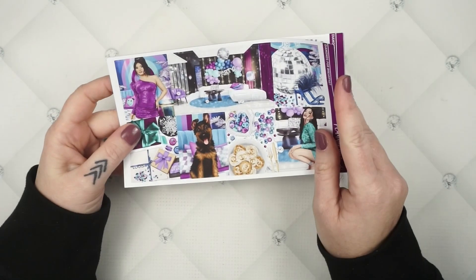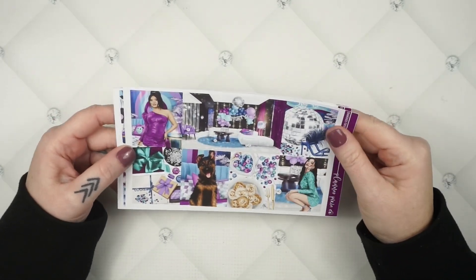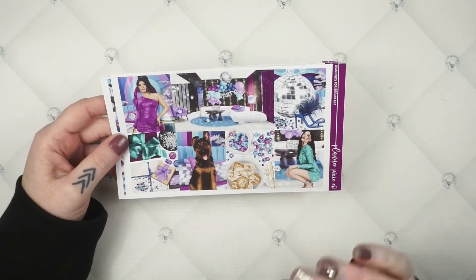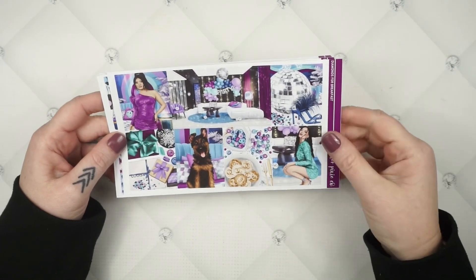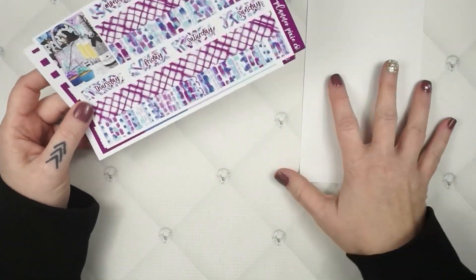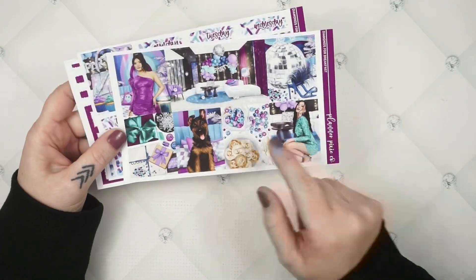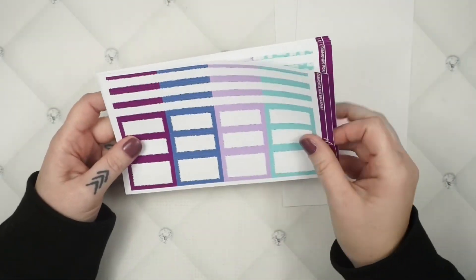The first new weekly kit we have is called Diamonds for Breakfast. It's so pretty — there were two different colorways and I just had to go with this one. I feel like it's more geared toward a birthday kit, but it would also work great as a bachelorette party kit. It gives me major Vegas vibes — a girls trip, a Vegas trip, or even a New Year's kit.